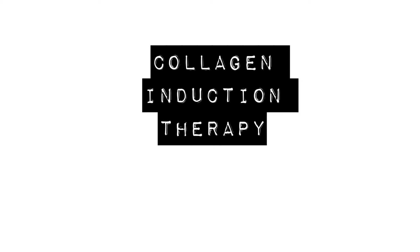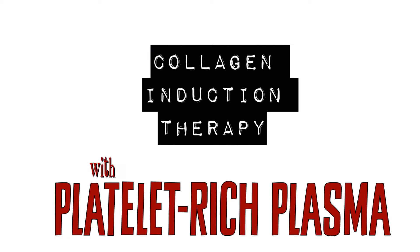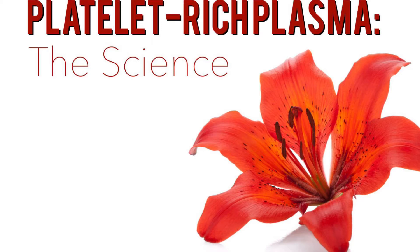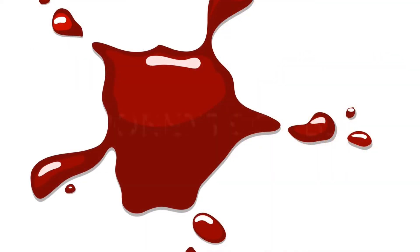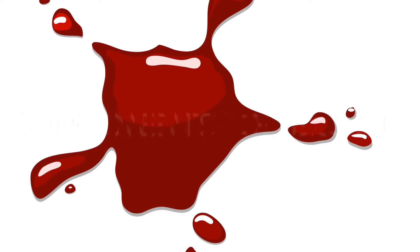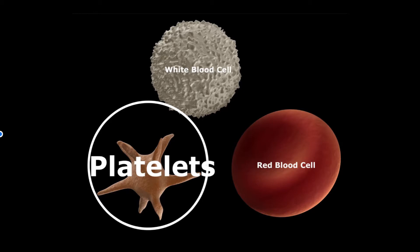Collagen induction therapy can also be done in conjunction with platelet-rich plasma. The components of the blood are highly specialized and each plays a specific role in processes in the body. Platelets play an important role in the regenerative process.